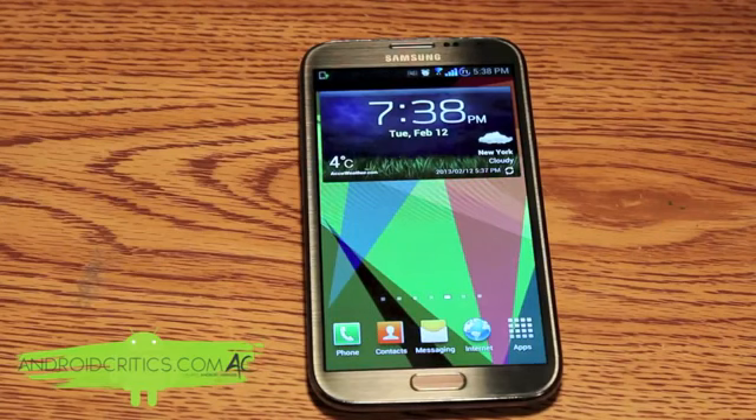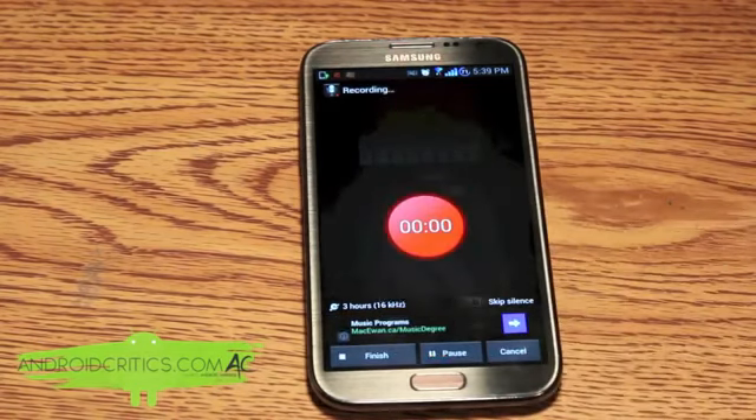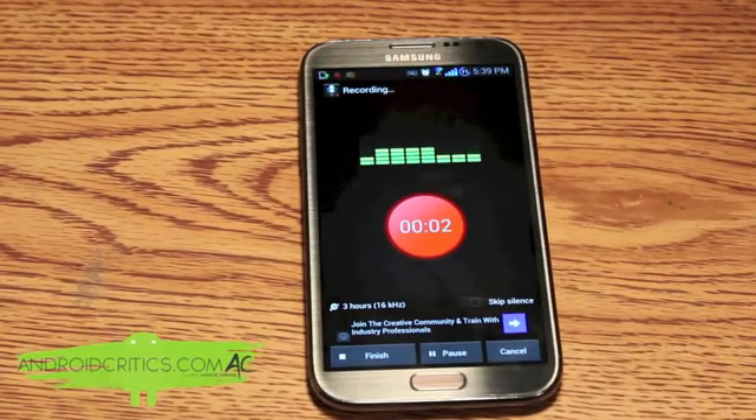At number 20 is Smart Voice Recorder. Once you go into Smart Voice Recorder you can see the app has a very simple layout. The main purpose is just to record your voice and give a different user interface than the stock one. As I start recording you can see the bars go up and down depending on the tone and volume of my voice, and it also saves the time on the record button.